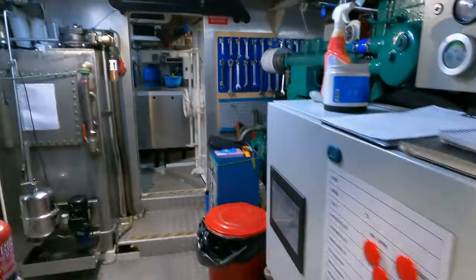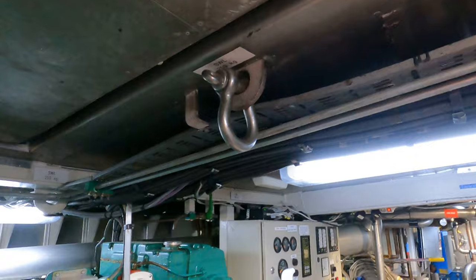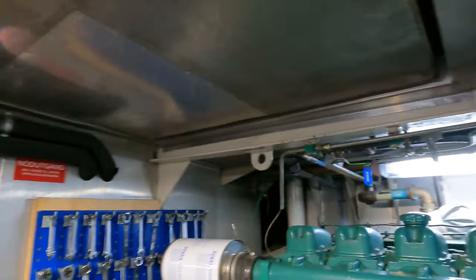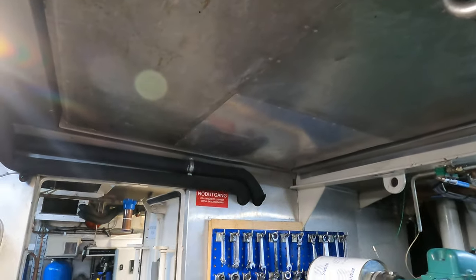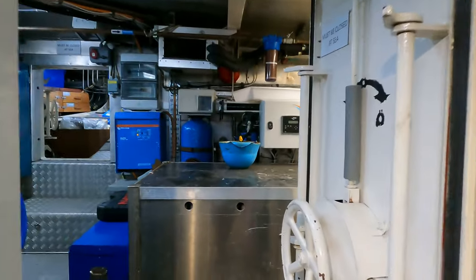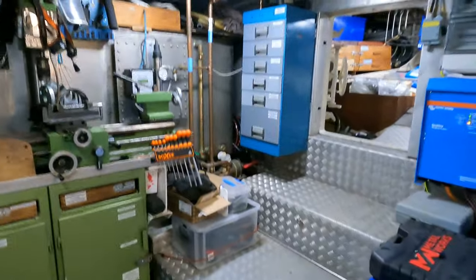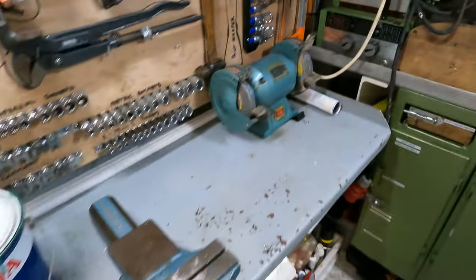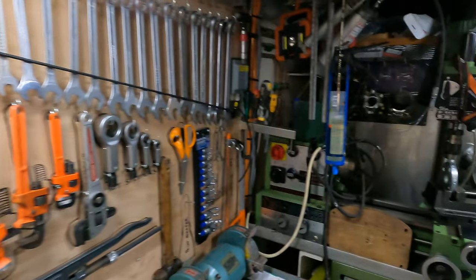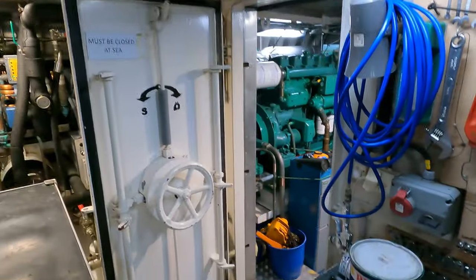The headroom in here is really good — I'm six foot four and there's still quite a bit of space above me. There's a hatch here too, which means if you need to bring anything in or out of the engine room you can just remove that hatch and do it. This boat is all about long-distance autonomous voyages, so in the lazarette you've got a lathe and all the tools you need for any kind of basic machinery or repair work.